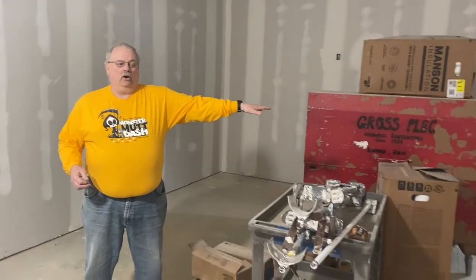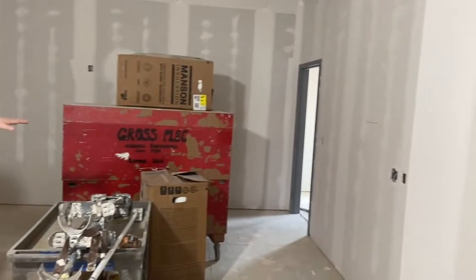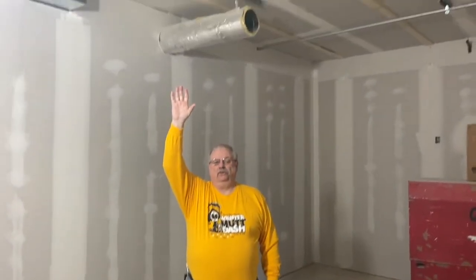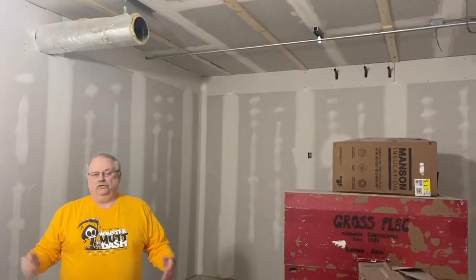We're also going to have a food prep area over to the side here. And then we're going to have an overhead projector set up to do multimedia presentations like PowerPoints and films and things like that.